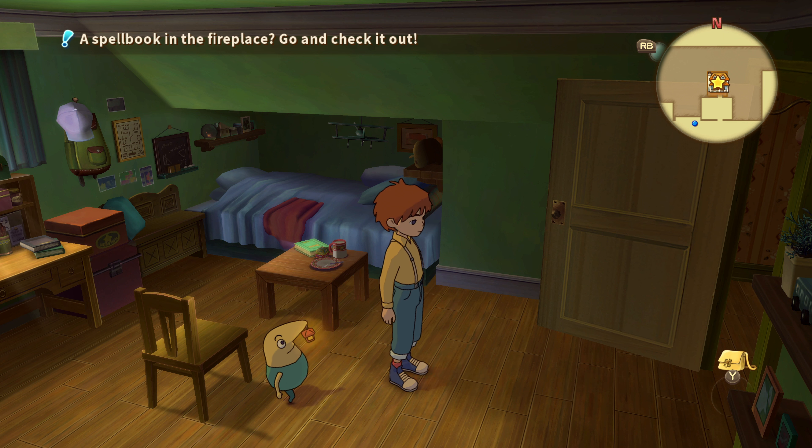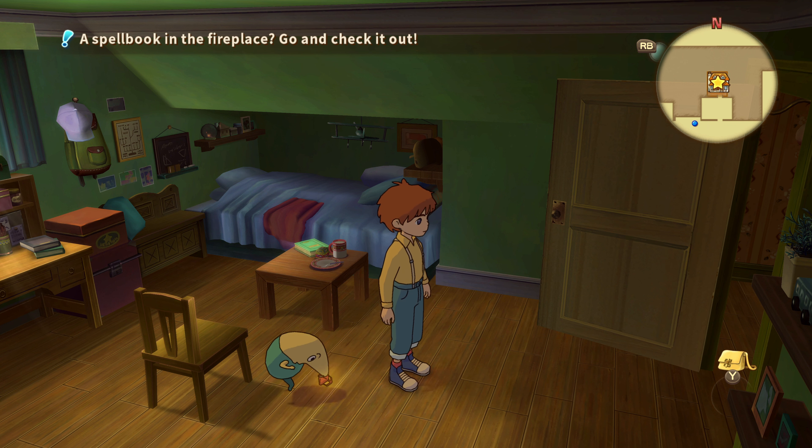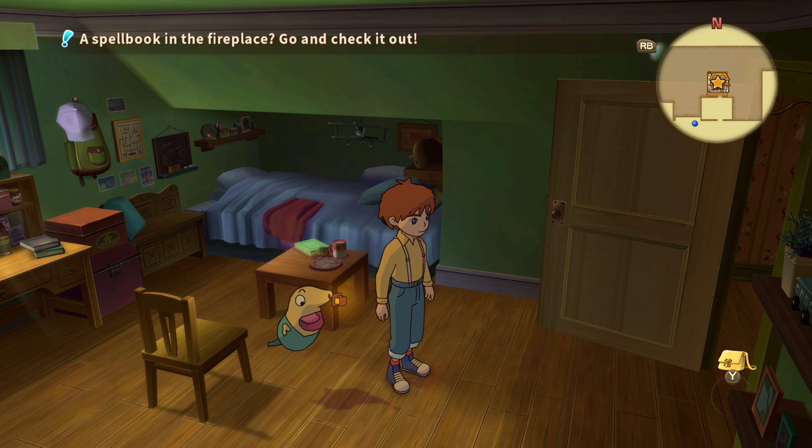Hey guys, welcome back to the channel. Today I present you with Ni No Kuni running on Xbox Series X. It's a big surprise and I think that was the biggest surprise of today's TGS — the fact that they announced this game and not only announced, they also released it at the same time. So that was actually a cool thing to learn about.